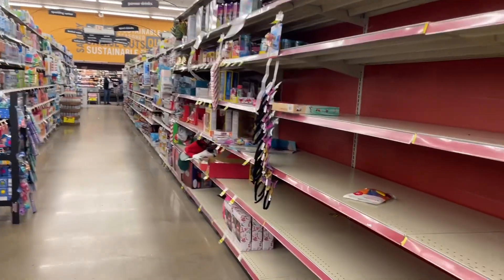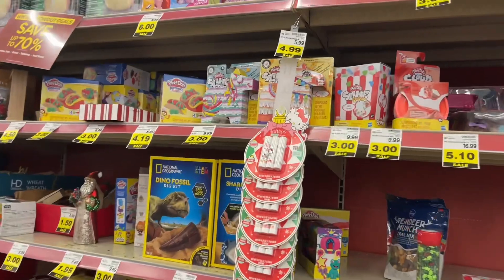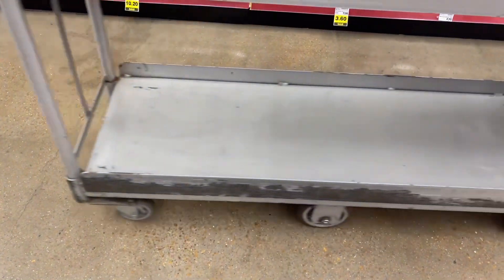I think it's 70% off — yeah, it is 70%. I'm just realizing that because I saw something marked at ten dollars and it's down to three dollars. So hold on.